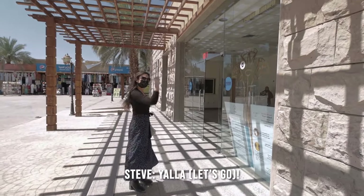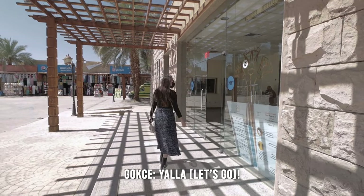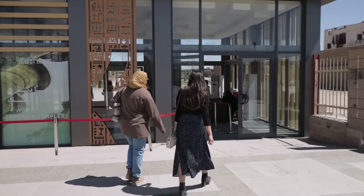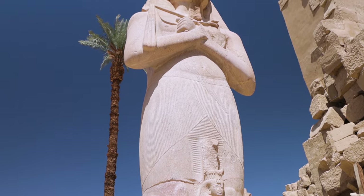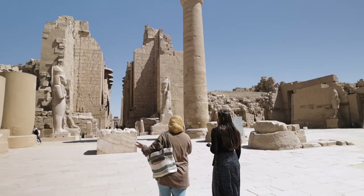We beat the crowds! Welcome to Karnak Temple here in Luxor, Egypt — the second biggest temple in the entire world, as well as the oldest. Second biggest after Angkor Wat in Cambodia. It is dedicated to the god Amun-Ra.